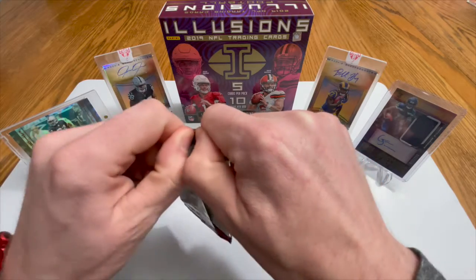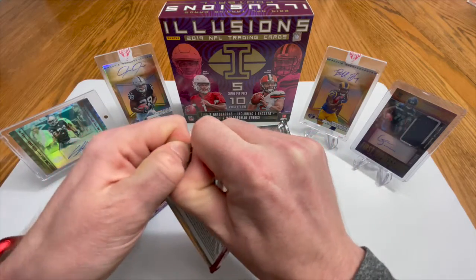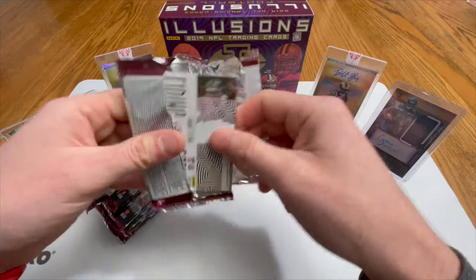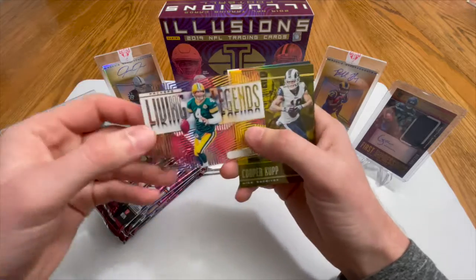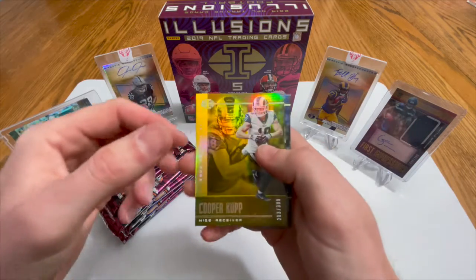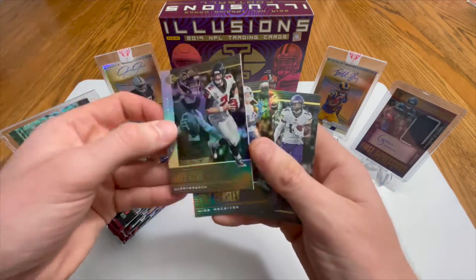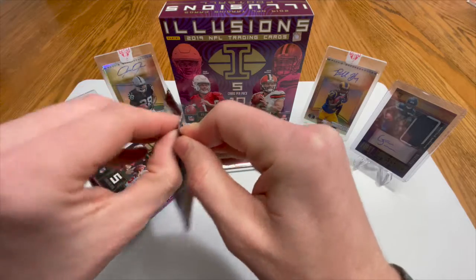This pack feels a little thick — it's either going to be the RPA or a mem card. Oh man, that one's holding on for dear life. Got our buddy Brett Favre — second or third time pulling this one — not numbered. Cooper Cup 283 of 399, Matt Ryan, Beasley, and a Stefon Diggs base. Really thought that one was a thick pack, but I guess not.